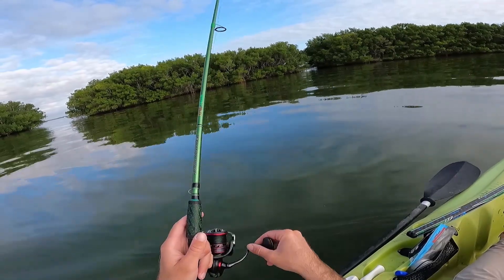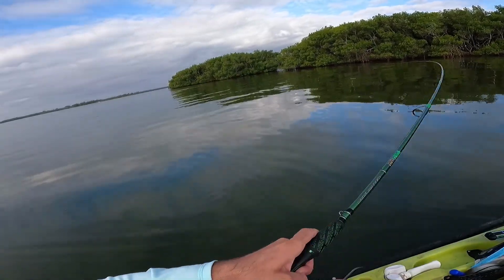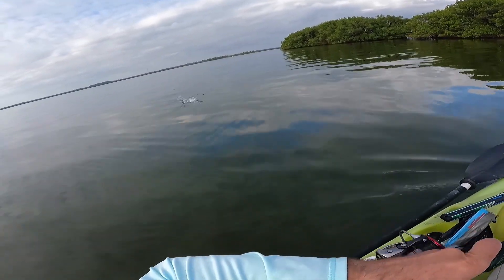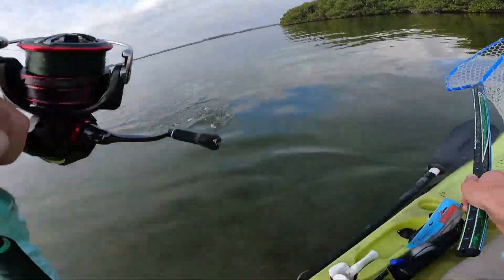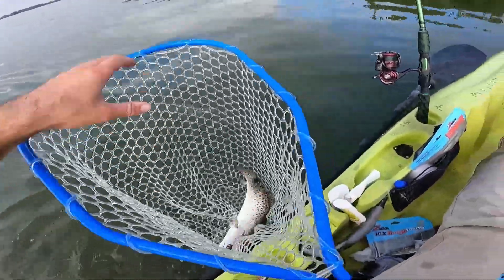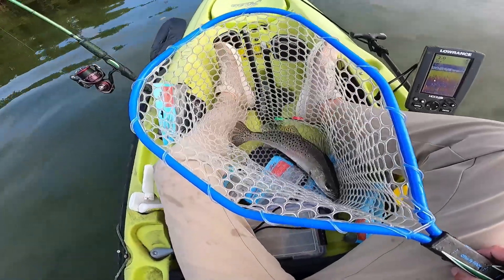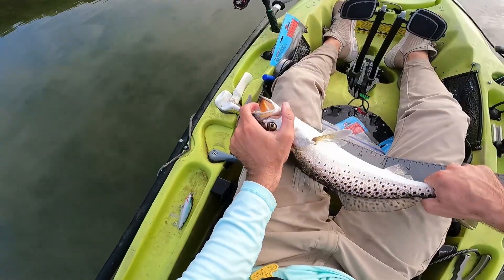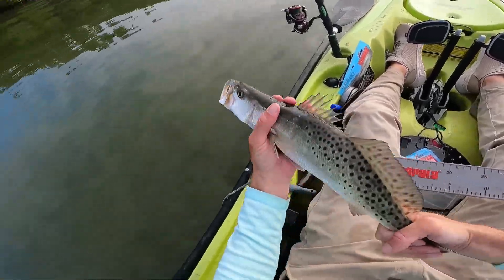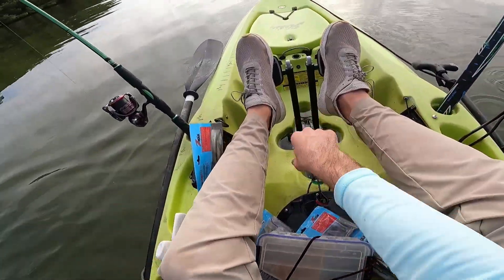There was a definite bite right there - there's a fish! Got a trout - nice! That's not a bad one. The swim bait just came out when I got him in the net. Let's get a quick measure on them - just a little over 17 inches. We're not getting skunked today boys and girls.